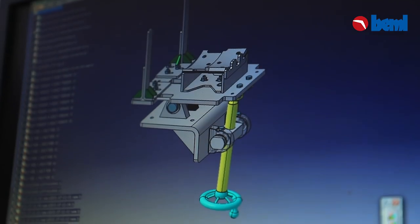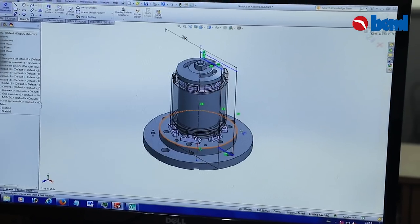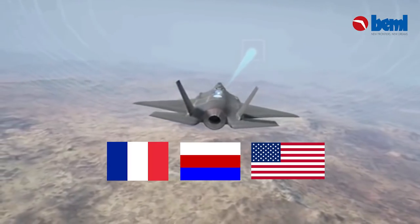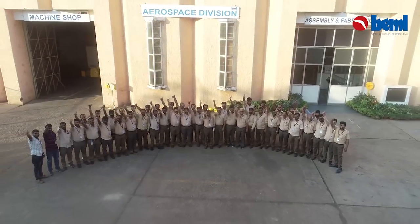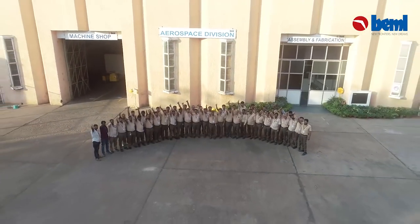BEML is shaping its vision to reach new frontiers and, in association with OEMs, aims to be a significant player in the international aerospace industry.